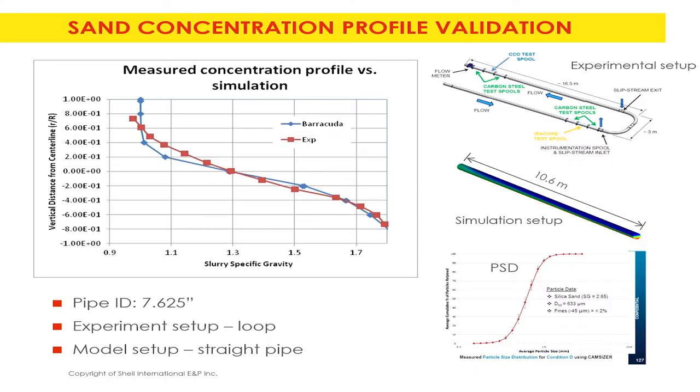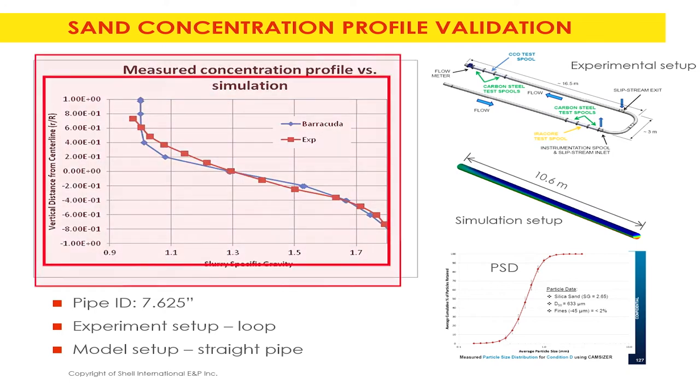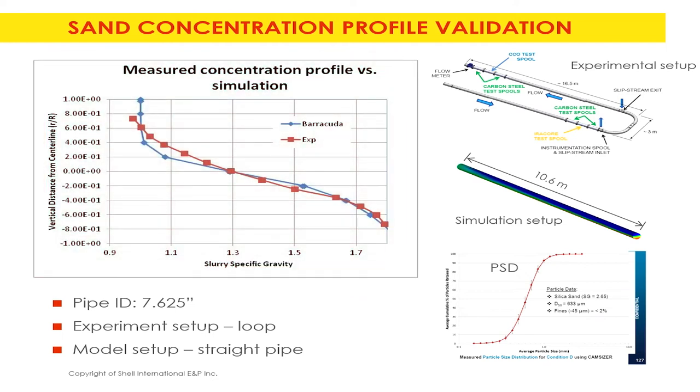We continued by assuming all particles are entrained — no settling — which can be done easily using known industry correlations. Operations are typically run above the settling velocity anyway. This is the experimental measurement validation: the blue line is the Barracuda CPFD prediction and the red line is the experimental data, showing the solid concentration profile along the centerline.